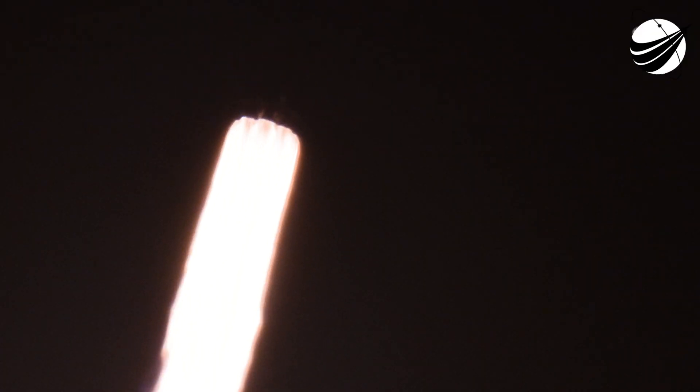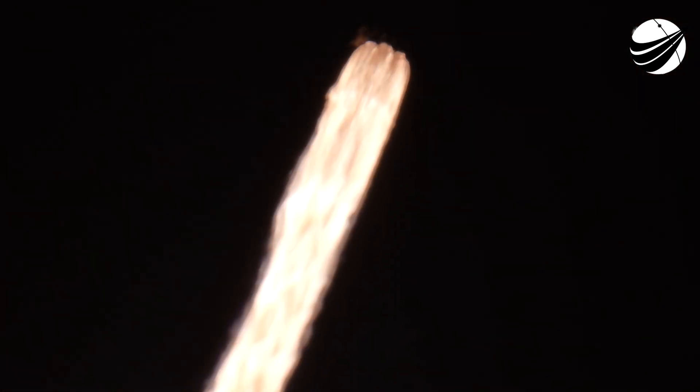We heard the call out. That's a slow tilt to the vehicle — we're still going pretty much straight up, but now we're also slowly heading horizontal. Once we reach orbital altitude, we're going pretty much horizontal to the Earth. The rocket needs to reach about 17,000 miles per hour. Falcon 9 is supersonic.